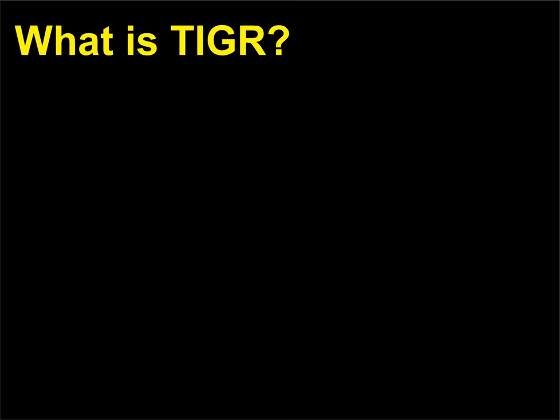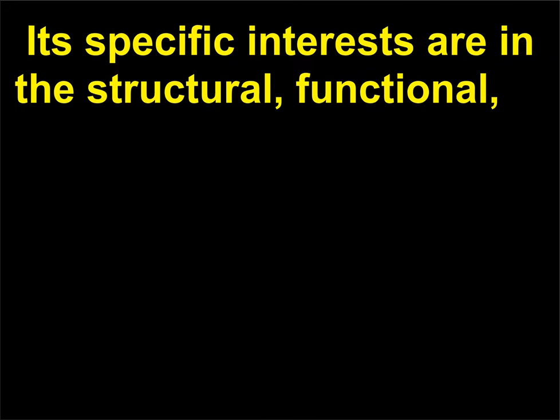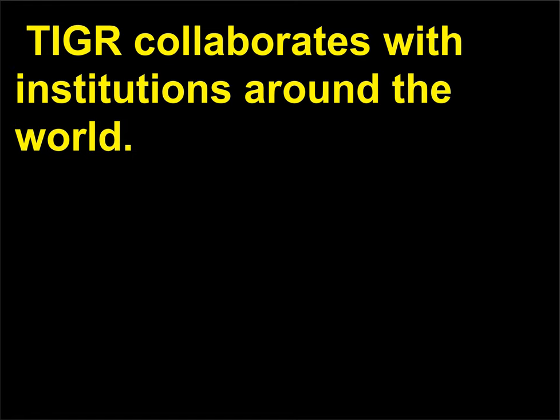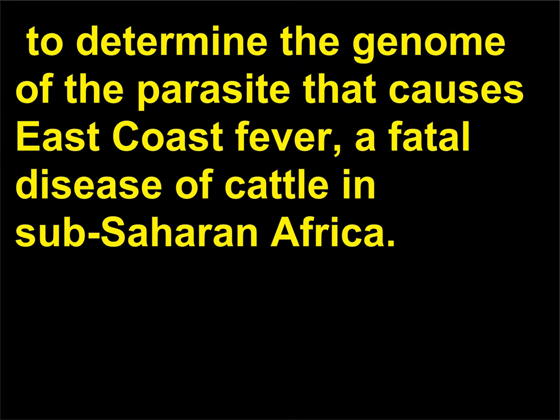What is TIGR? TIGR is the Institute for Genomic Research, a non-profit private research institute founded in 1992 by Craig Venter (1948) and headquartered in Rockville, Maryland. Its specific interests are in the structural, functional, and comparative analysis of genomes and gene products. TIGR collaborates with institutions around the world; for example, it worked with the International Livestock Research Institute in Nairobi, Kenya, to determine the genome of the parasite that causes East Coast fever, a fatal disease of cattle in Sub-Saharan Africa.